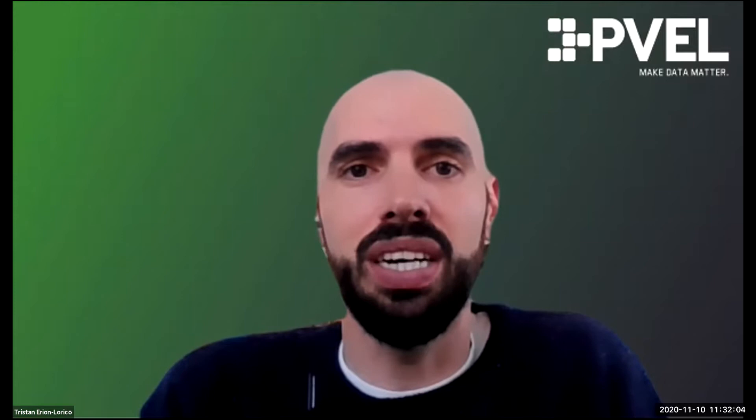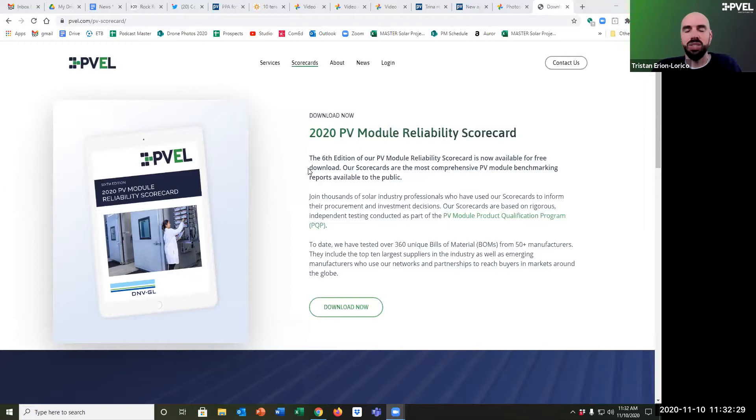Sadly I have to run, but before I do I'd like to point out that all of our testing, we publish in our annual scorecard. The next one comes out in May 2021, but the data in the one released in May 2020 is definitely relevant. You can find that at pvel.com/pv-scorecard. For people who want the data behind the scorecard — the nuts and bolts — that data is available for free to the downstream. Contact us in the top corner there. We'll get you access to the NDA you have to sign to access that data and see how the modules you're considering for your projects are performing.